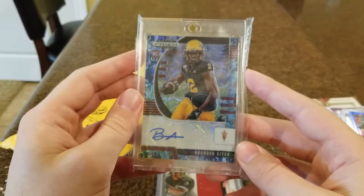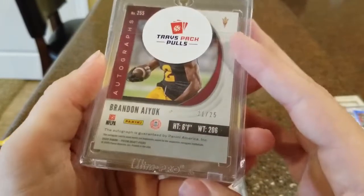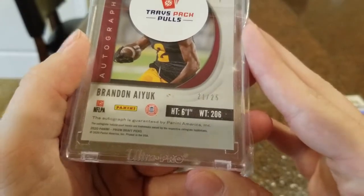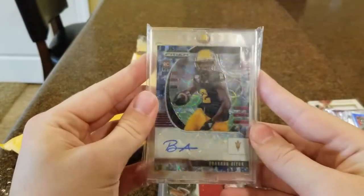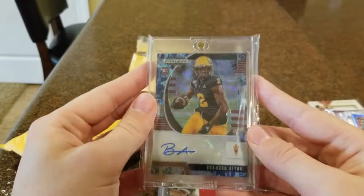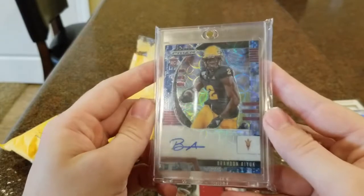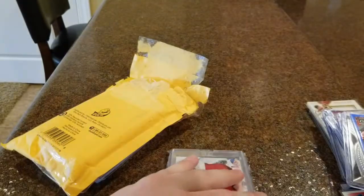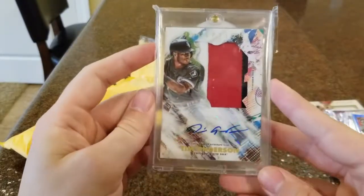First we got a Brandon Ayik Prism Draft rookie card auto — on the back it's the camo parallel, out of 25. This guy is projected to be a first round draft pick, I think in the 20 to 25 range, but if he comes off the board earlier that could be a really nice card. This card was going for about 40 to 50 bucks on eBay, which is really cool that he gave these away just for someone who follows his channel.